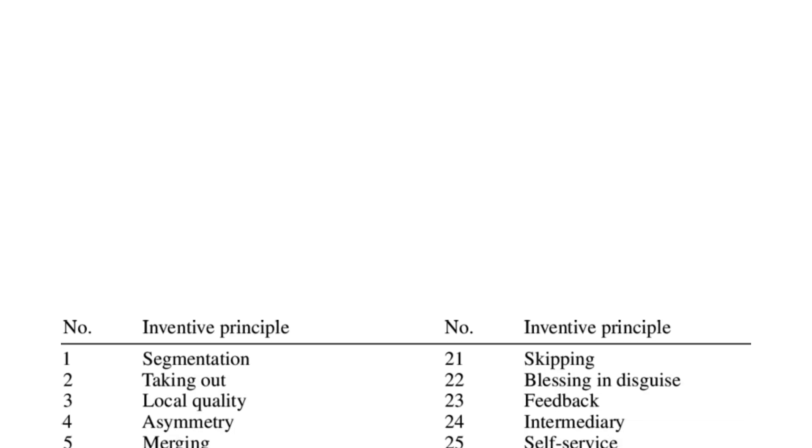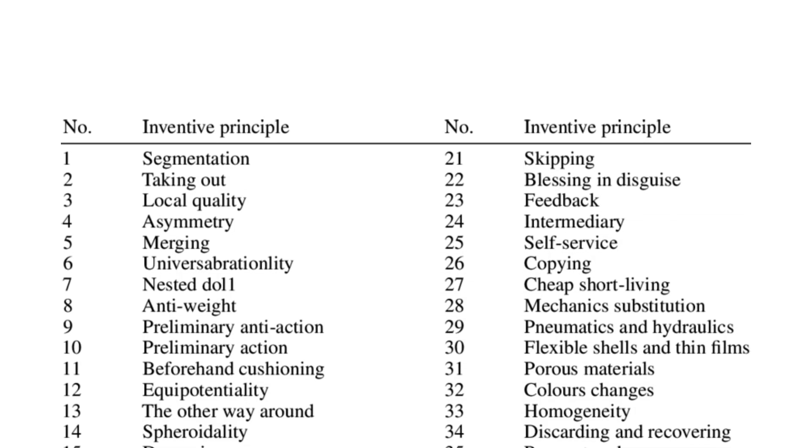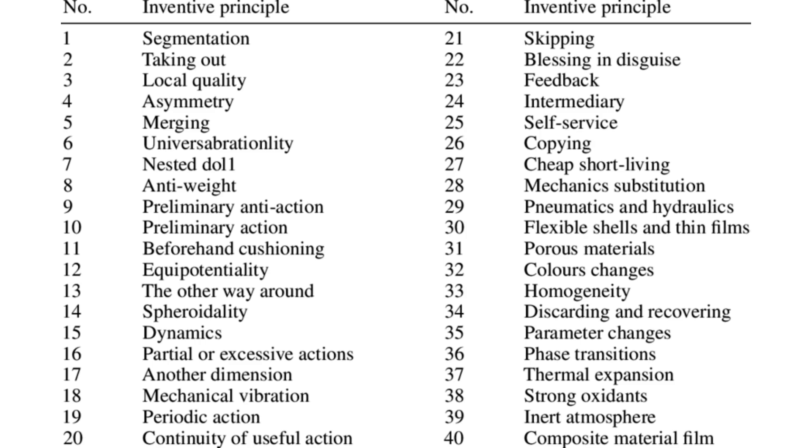TRIZ encourages you to think outside the box and look for ways to fix problems by using what is already around you in new and inventive ways. Now, TRIZ is built on 40 principles, but don't worry — I'm not going to make you memorize all of them.